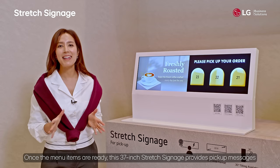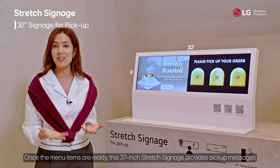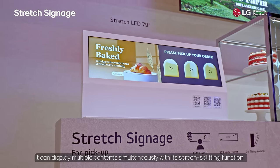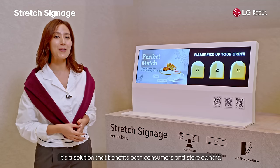Once the menu items are ready, this 37-inch stretch signage provides pickup messages along with an advertising screen. It can display multiple contents simultaneously with its screen splitting function — it's a solution that benefits both consumers and store owners.